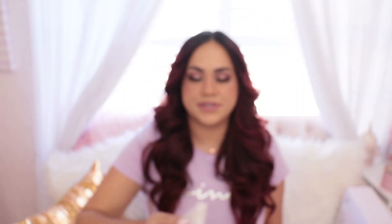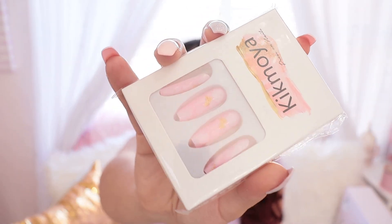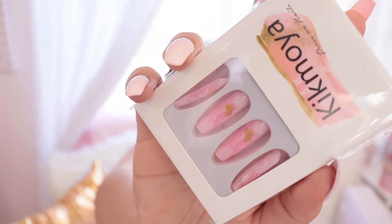I got these pink French tipped press-on nails — I'll link them in my Amazon storefront — and I also got these pink and gold marble nails, which are super cute. I heard Shein is a really good place for press-on nails, so I'm going to have to check them out. I've seen on TikTok that a girl buys a lot of her press-ons from Shein, so I really want to check them out.